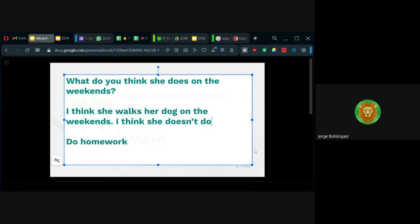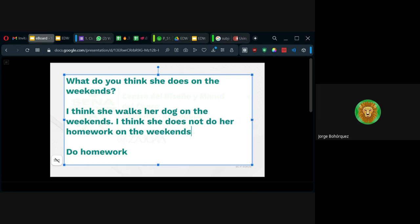She doesn't do. Ella no hace. Podría ser she does not do her homework on the weekends. Es lo que ustedes se imaginen de ella — ella es una teenager, she is a teenager. Con eso ya pueden imaginarse mucho. Es una adolescente — teenager significa que tiene entre 13 y 19 años, porque son los números que terminan en teen. Teenager es 13, 14, 15... 19.